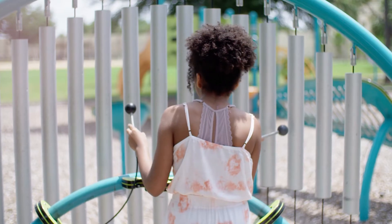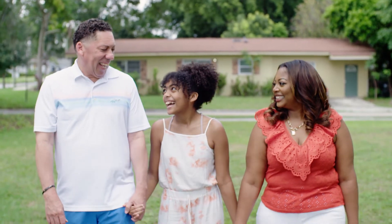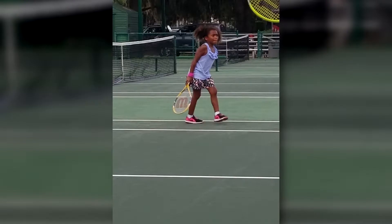My name is Alexis. I'm 11 years old. Alexis, growing up, was a very happy child, energetic, curious.